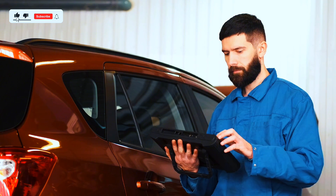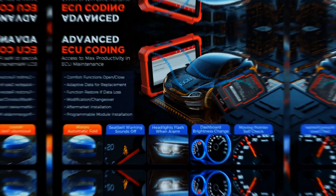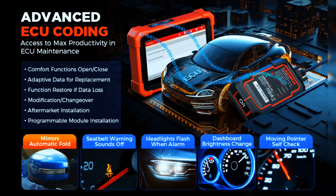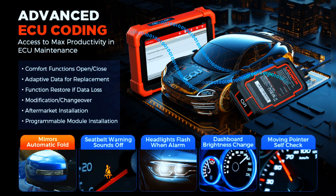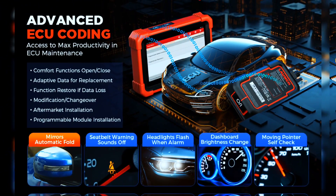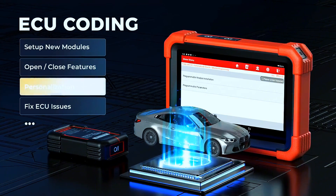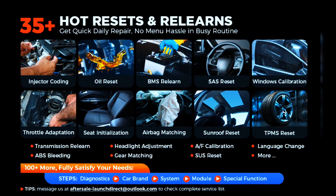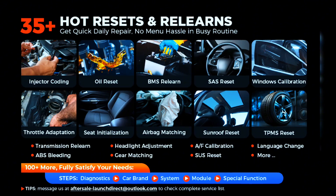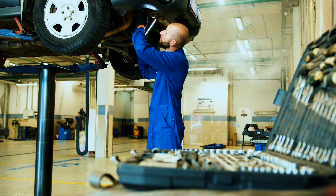On the software side, it offers the same productive features as Launch X431 scanners. The CRP-919XBT supports online coding for VW, Audi, Skoda, Ford, Lincoln, and Mazda — opening and closing hidden functions, personalized modifications, and changeover. It includes shortcuts to 35-plus special functions like oil reset, brake reset, and throttle adaptation to quickly meet your daily repair needs. Over 100 more resets and relearns are available under Car Brand System, waiting to explore.